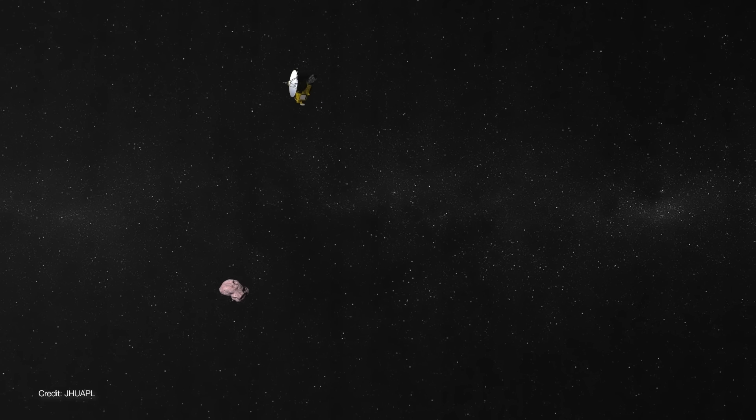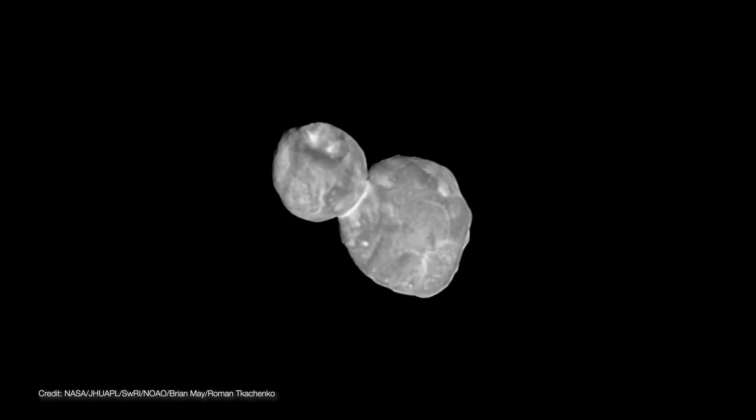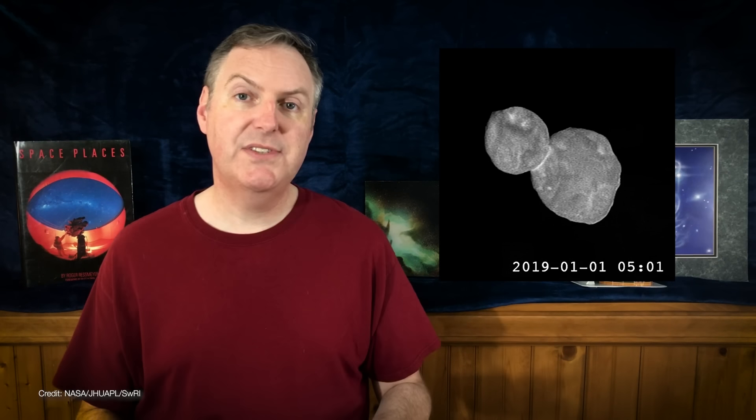When New Horizons flew past Ultima Thule on New Year's Day, we got our very first look at a classical Kuiper Belt object. It was unlike anything we'd ever seen before — a contact binary that resembled a dark red snowman. Those initial images were incredible, but they were also low-res thumbnails taken just as New Horizons was approaching. Those images had to be low resolution because at 6.5 billion kilometers from Earth, New Horizons' download rate was less than 1 kilobit per second.